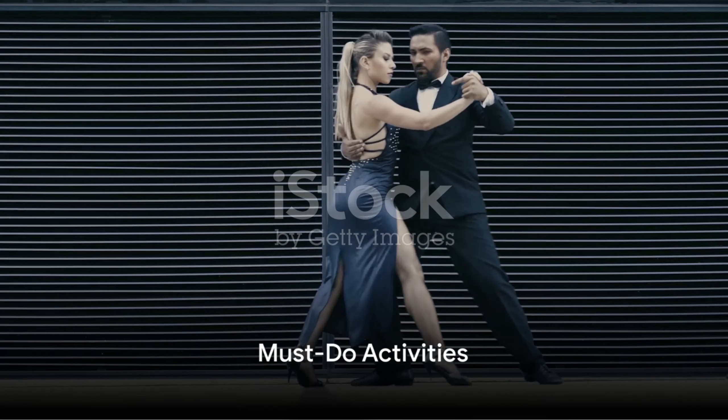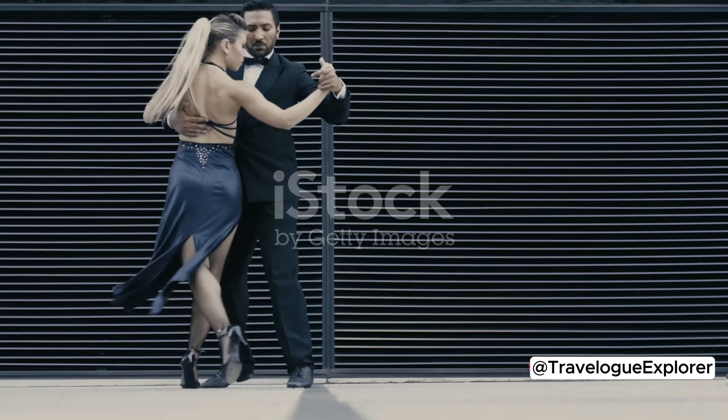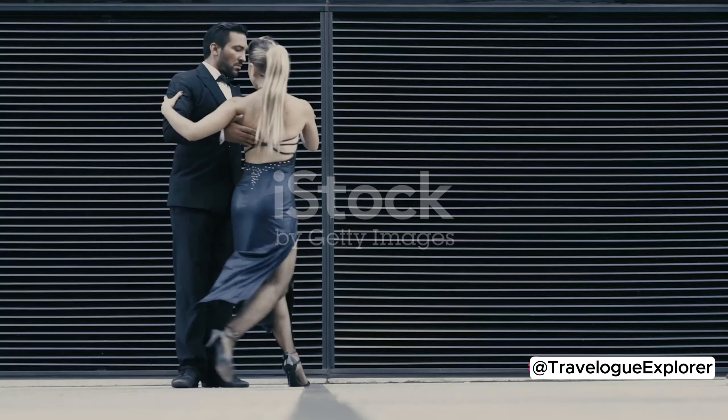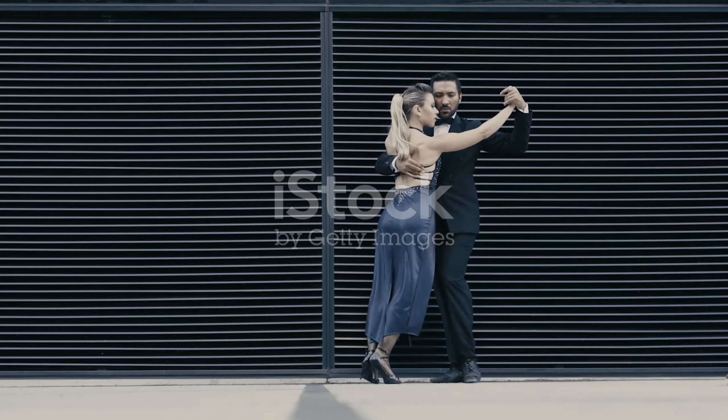Now let's talk about some must-do activities in Buenos Aires. First off, immerse yourself in the passionate world of tango. Whether you're a seasoned dancer or a complete beginner, there's no better place to learn the steps than in the city where it all began.